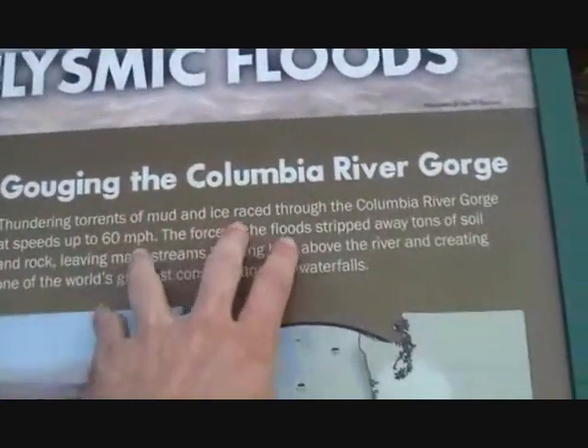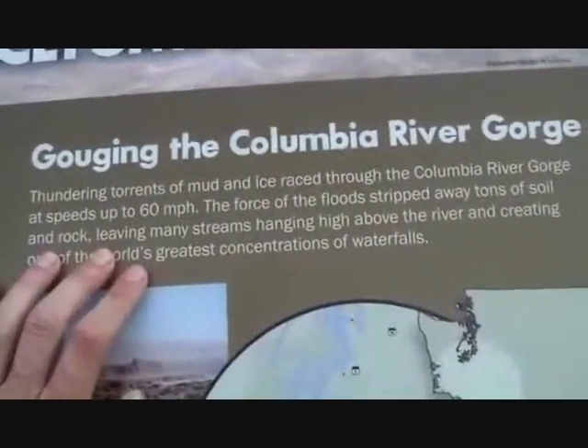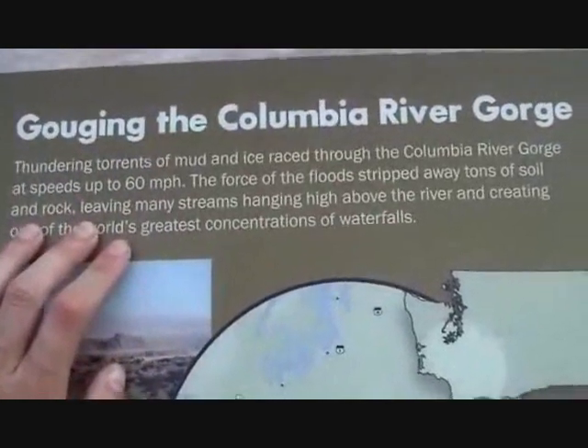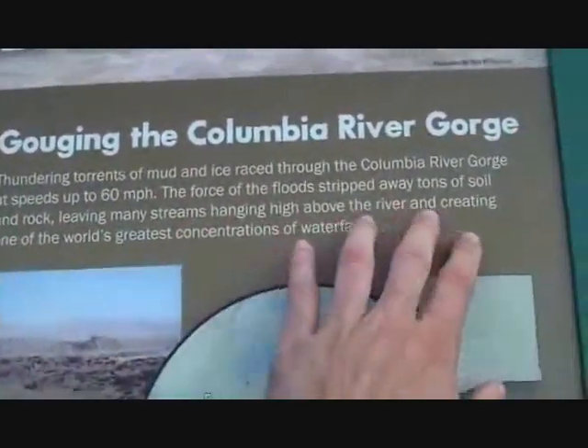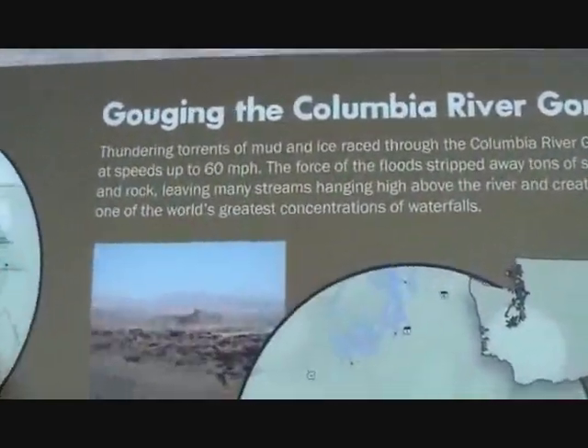Thundering torrents of ice and mud raced through the Columbia Gorge at up to 60 miles an hour — that's incredibly fast — and stripped away rocks, leaving many streams hanging above the river, creating one of the world's greatest concentrations of waterfalls, which is of course what we saw on the other side of the valley.